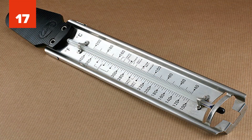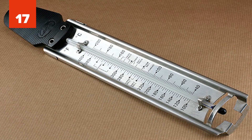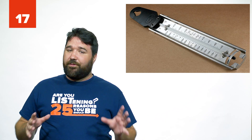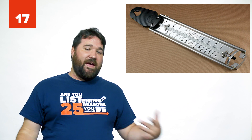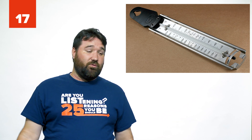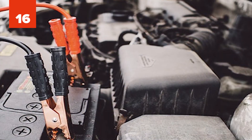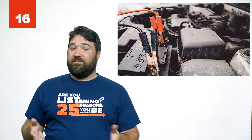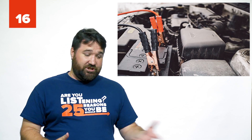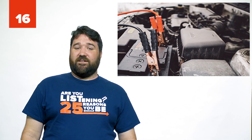Number 17: Thermometer. I'm specifically mentioning this because it's a good idea to keep one next to the thermostat in your home. Thermostats can get out of whack and you'll end up paying more than you should for heating or cooling. Number 16: Jumper cables. Even if your car is brand new, it's still not a bad idea to have these things lying around — they're cheap and don't take up much space.